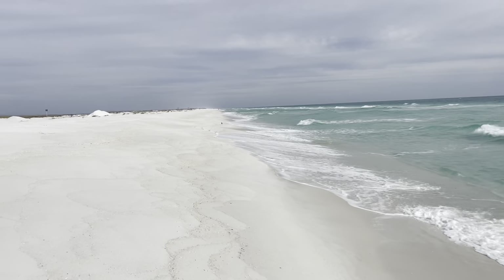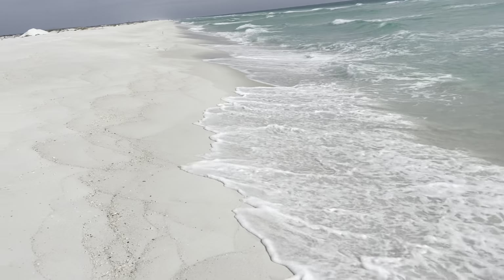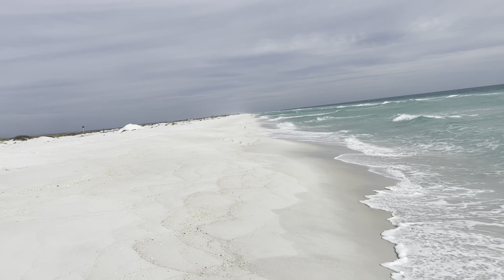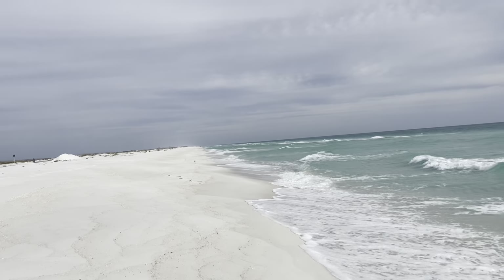This is the trail. Unfortunately it looks like I hit it at high tide, which means I'm on the beach. I can either walk in this super fine powdery sand up above or right along the edge and get my feet wet a little bit. Not complaining — pretty nice trail.